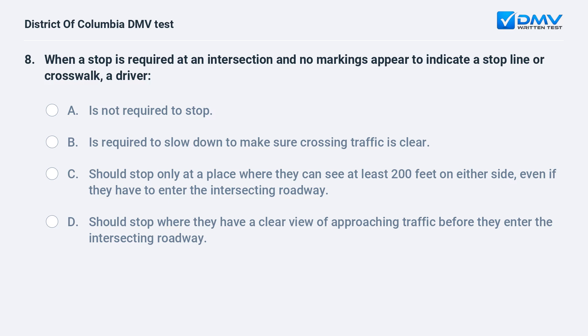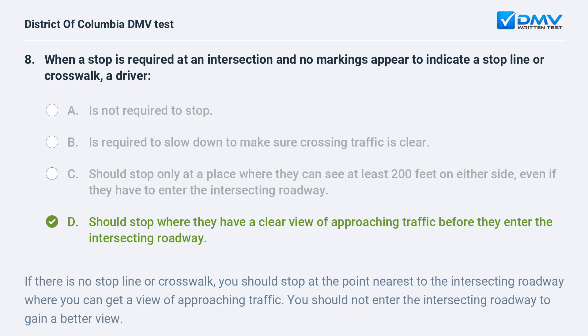When a stop is required at an intersection and no markings appear to indicate a stop line or crosswalk, a driver: A. Is not required to stop. B. Is required to slow down to make sure crossing traffic is clear. C. Should stop only at a place where they can see at least 200 feet on either side, even if they have to enter the intersecting roadway. D. Should stop where they have a clear view of approaching traffic before they enter the intersecting roadway. The correct answer is D. If there is no stop line or crosswalk, you should stop at the point nearest to the intersecting roadway where you can get a view of approaching traffic. You should not enter the intersecting roadway to gain a better view.